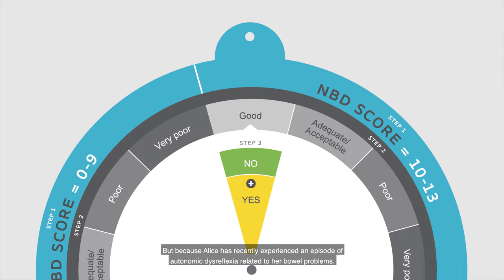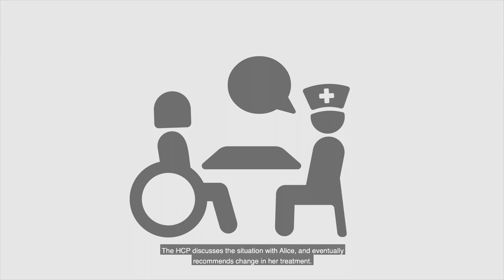But because Alice has recently experienced an episode of autonomic dysreflexia related to her bowel problems, the HCP assesses that the result is, in fact, a yellow discuss score. The HCP discusses the situation with Alice, and eventually recommends a change in her treatment.